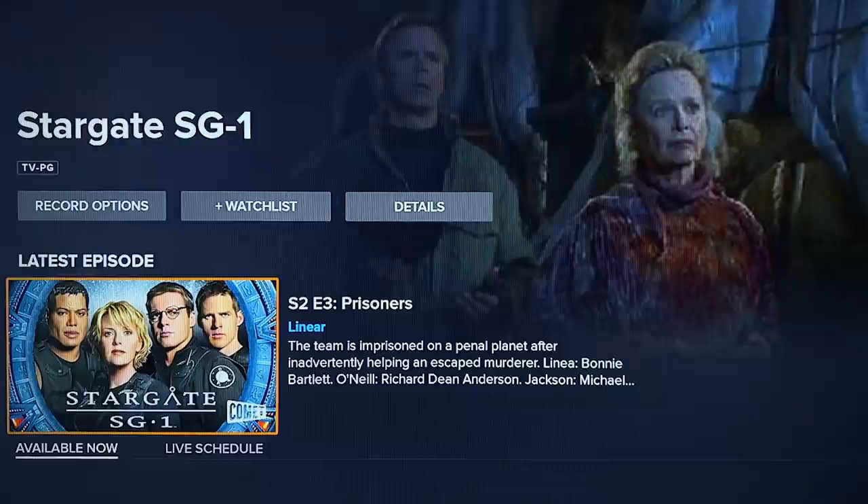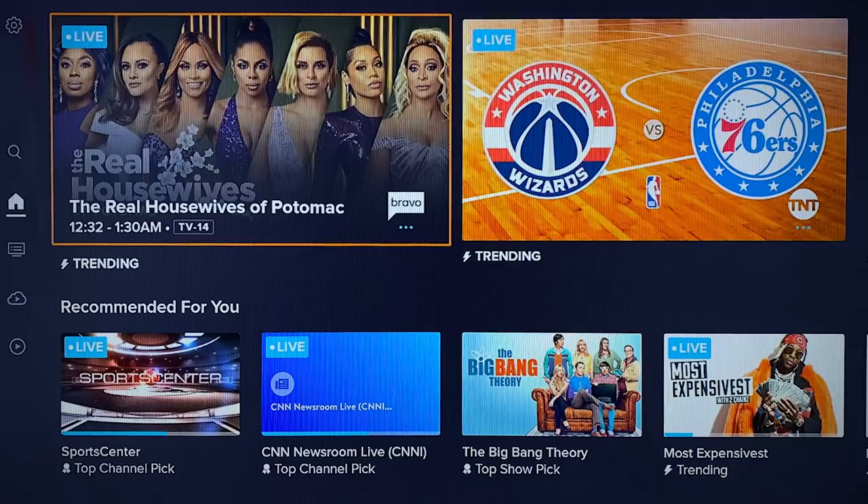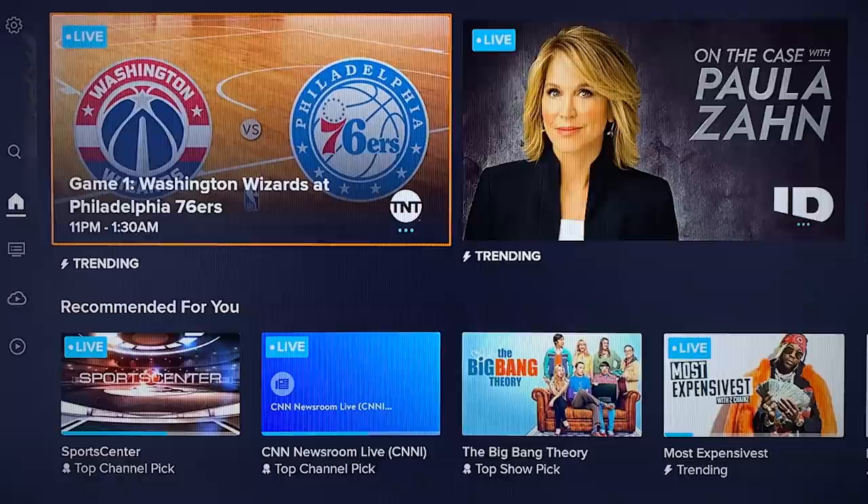Overall, it looks like Sling was going for a more modern and visually appealing look and feel when developing this new app. The company tells us more features are coming in future releases, so what we've gone over today is apparently just the start. As for when you can expect the new Sling TV app, let's go over that next.